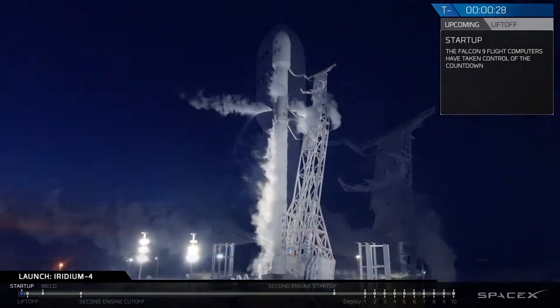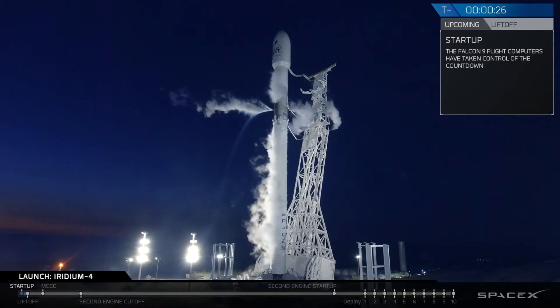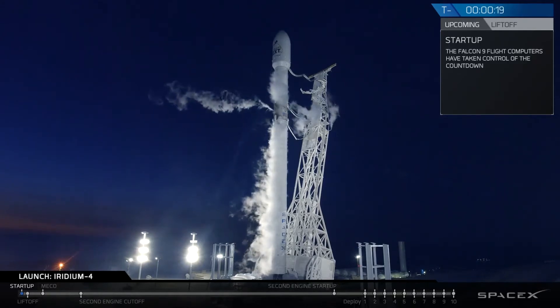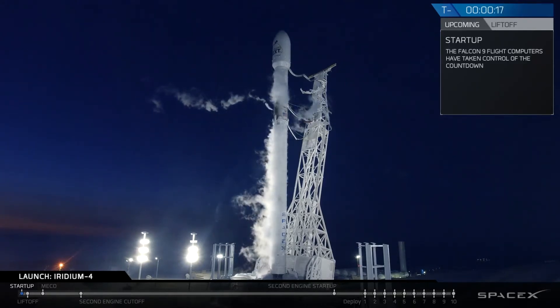T-minus 30 seconds. 20. Stage 1 tanks pressing for flight.